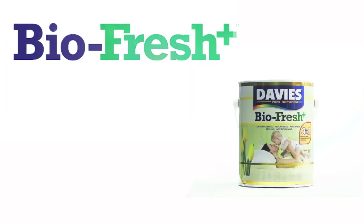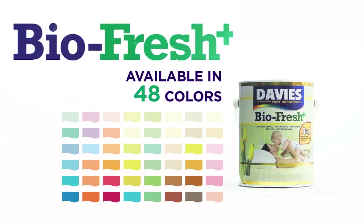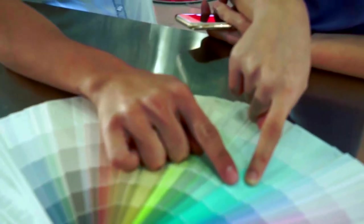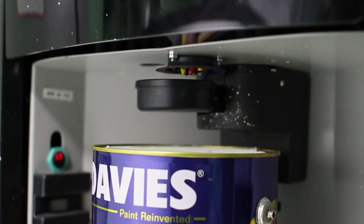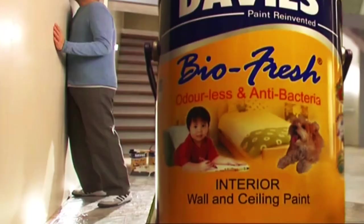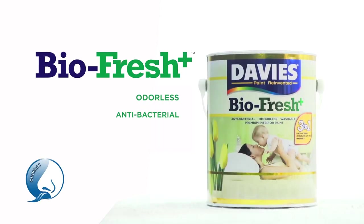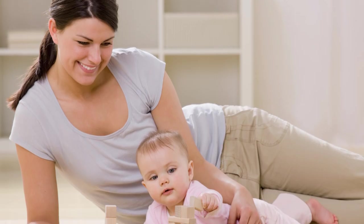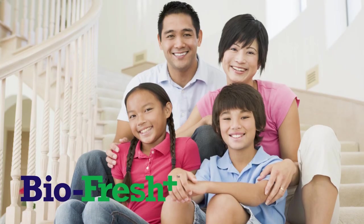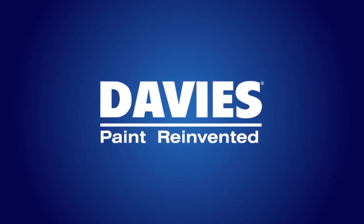Davis BioFresh Plus is available in 48 ready-to-use colors. It also comes in unlimited color choices through the Davis Color Factory to match the ideal paint color that's perfect for your needs. With our reinvention of BioFresh Plus, Davis aims to be the smarter and healthier choice for you and your family. Davis. Paint Reinvented.